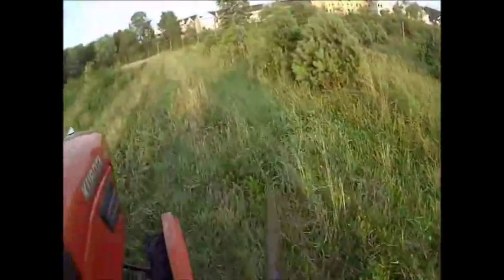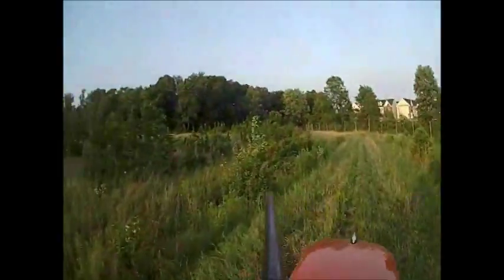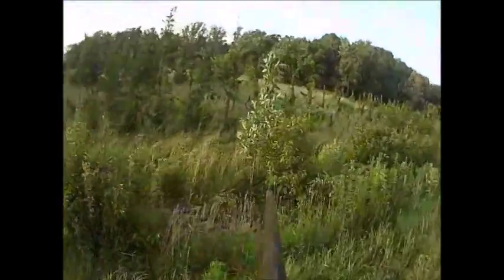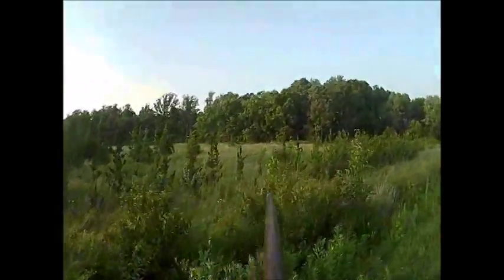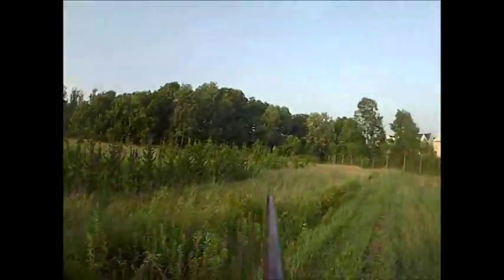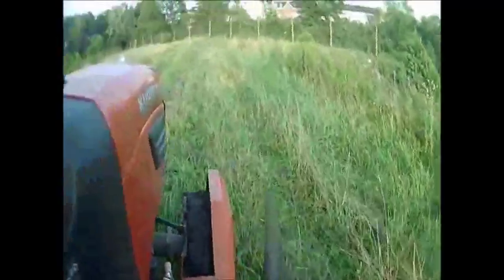They need to eat green material, which is not available during the winter. They turn to trees that we grow for their nourishment. So we, as nursery men, must keep their numbers in check. And we do this by shooting them on a tractor.